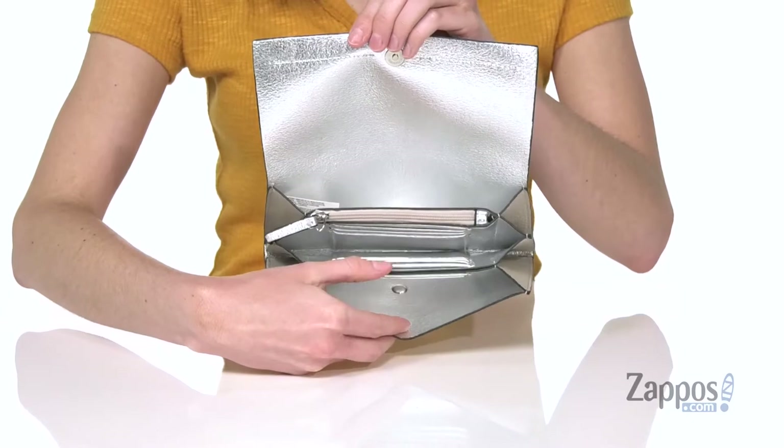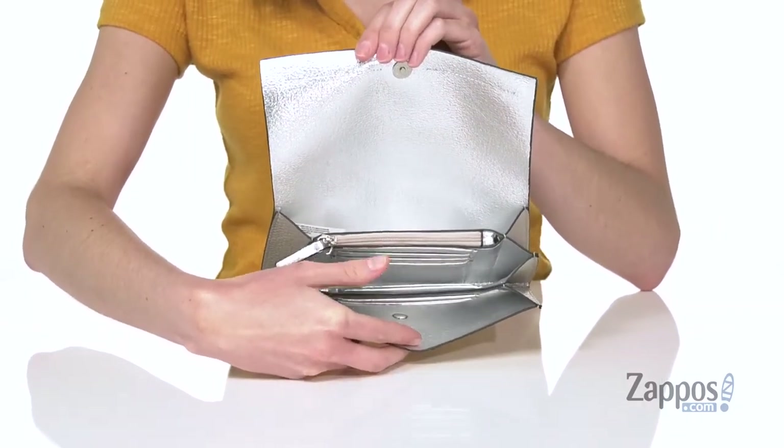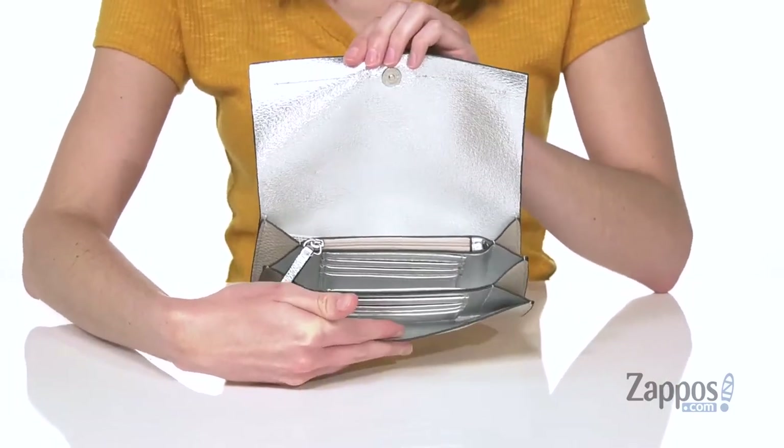Including 12 card slots and a zippered pocket for any loose change, making this the perfect style to go out shopping with you. Stay organized when you're traveling light with this clutch from Steve Madden.